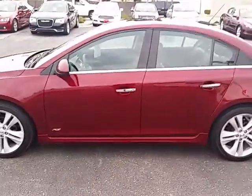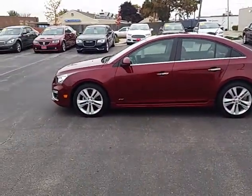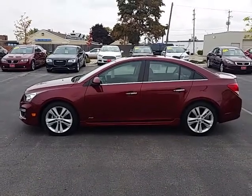This beautiful one-of-a-kind Chevy LTZ RS package is ready to go right here at Gordy Bechet Lincoln. For more information, give me a call at 414-327-6000.